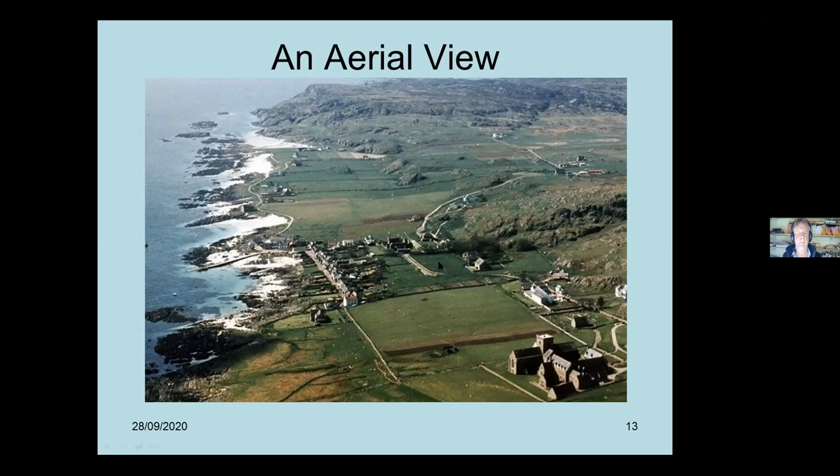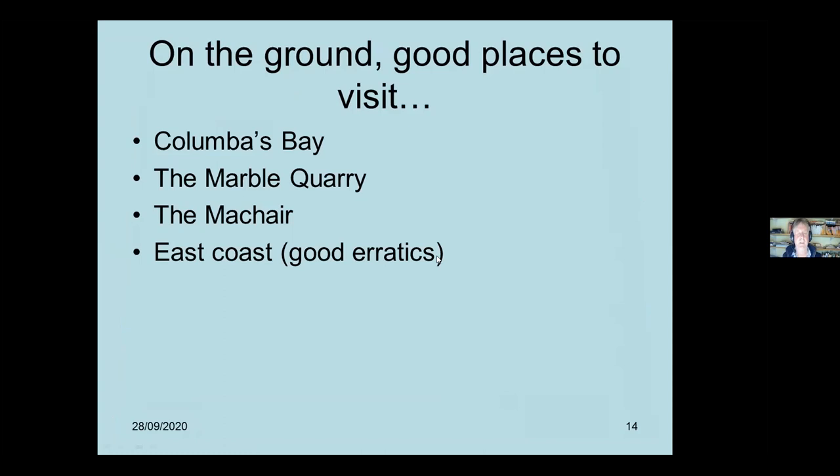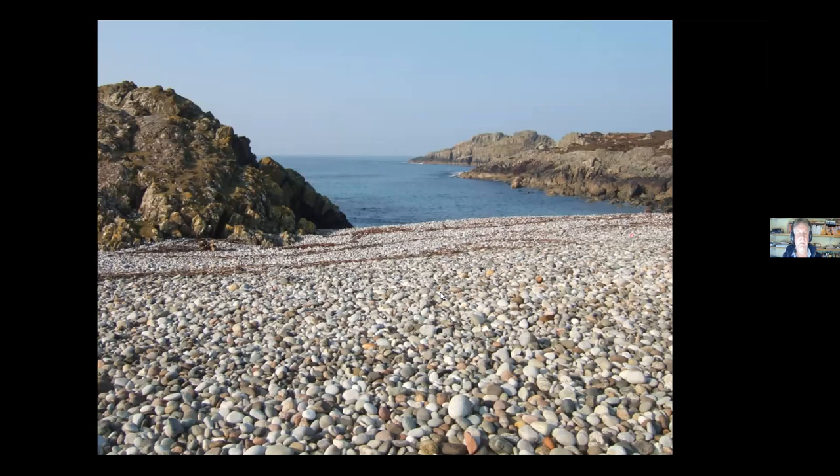The really good places to visit in Iona are Columbus Bay, the Marble Quarry, the Machair, the east coast - there are some great erratic boulders - the abbey if you want to look at building stones, the Ringing Stone, and some of the beaches at the north end. Columbus Bay has fantastic, beautiful stones - I reckon that Iona has the most colourful pebbles of anywhere in Britain, just because of the variety. The Iona beaches are really nice just to wander about picking stuff up.